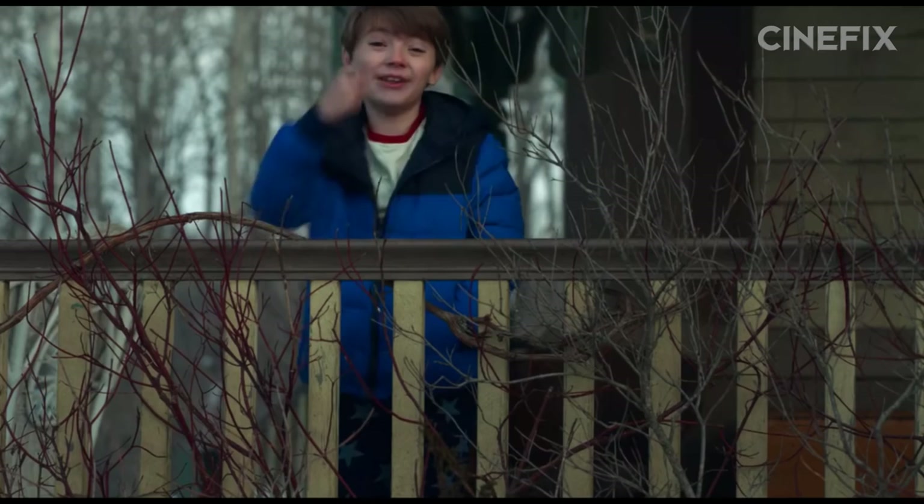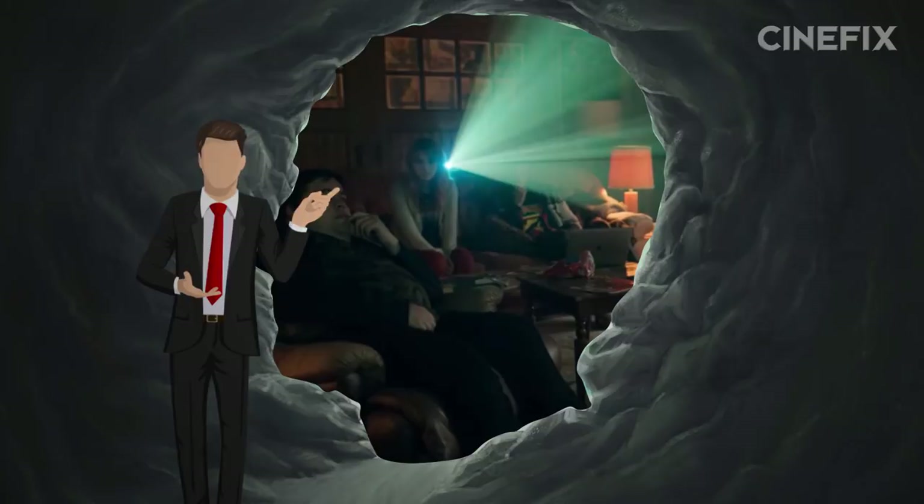The long-awaited TV adaptation of Locke and Key has finally come to fruition at Netflix, and according to the little Netflix executive in our heads, it's absolutely binge-worthy.